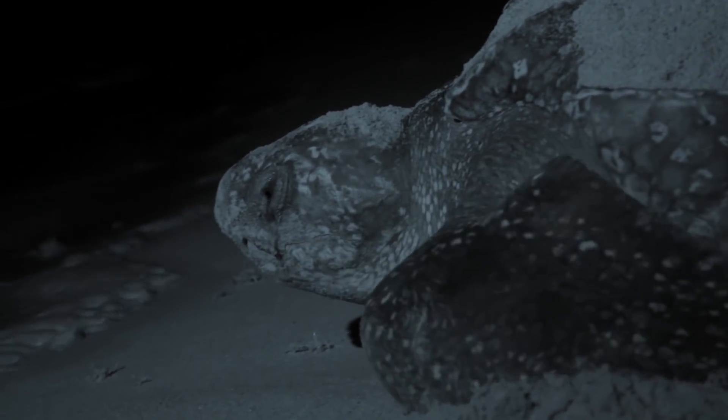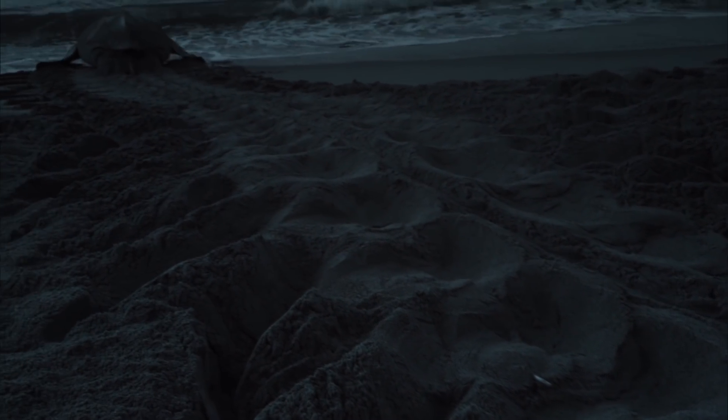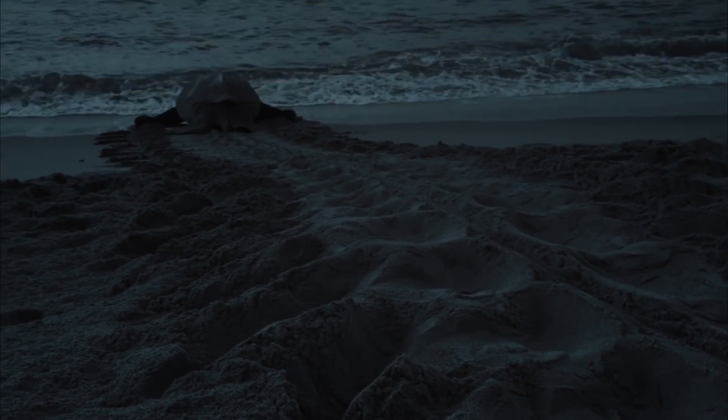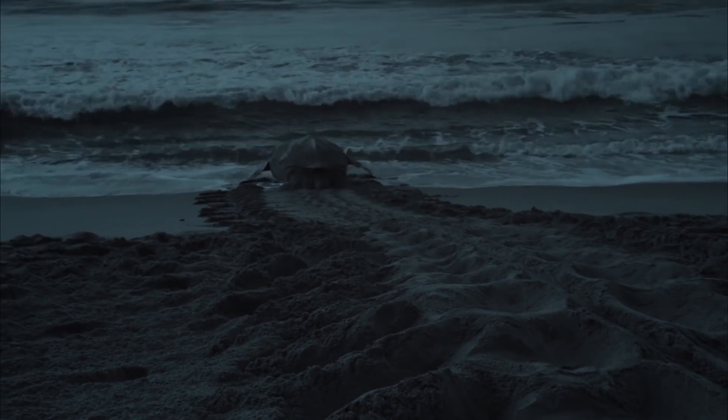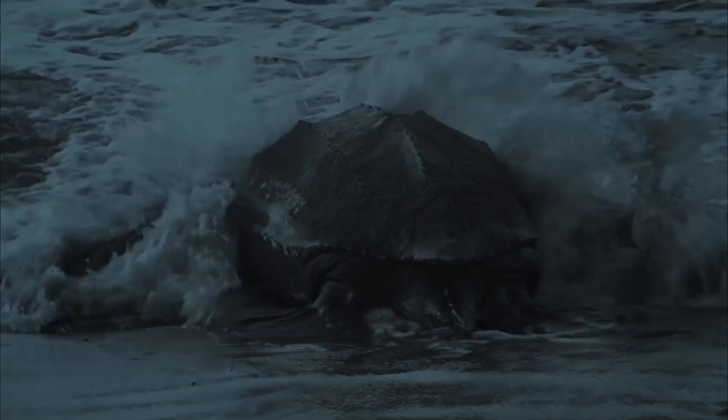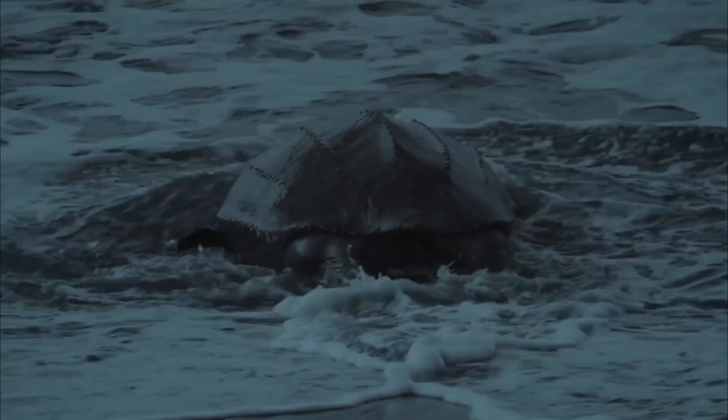This female won't return to see her young, but she's chosen an isolated beach to give them the best start in life. But for some island creatures, turtle eggs are a delicacy.